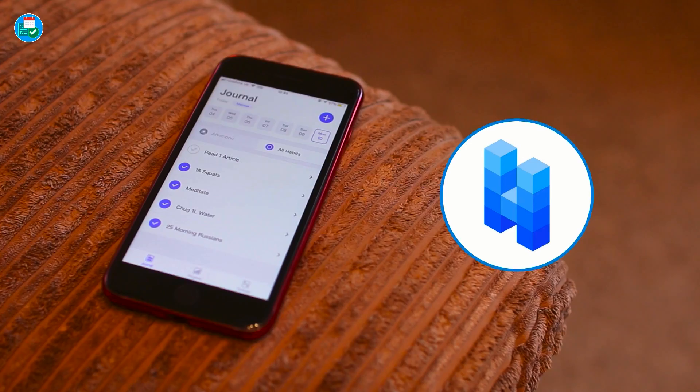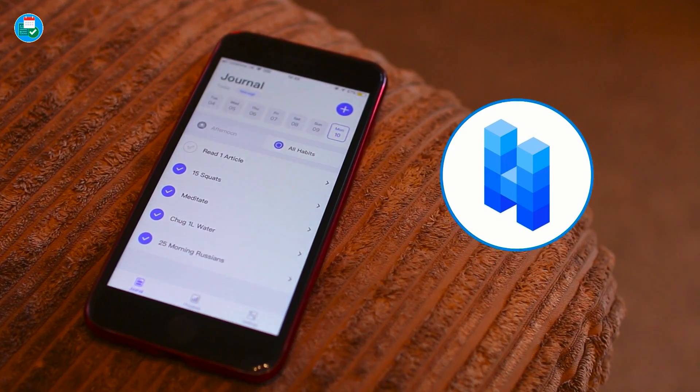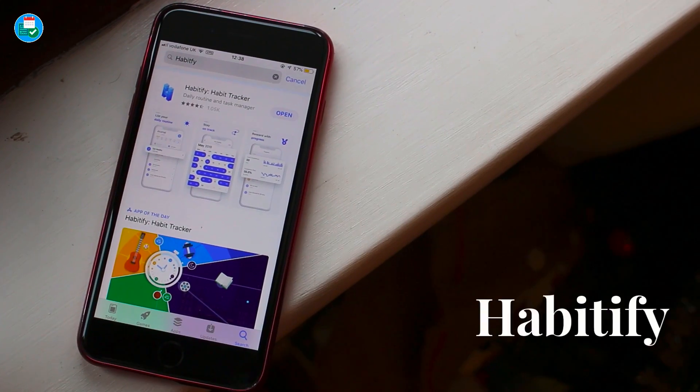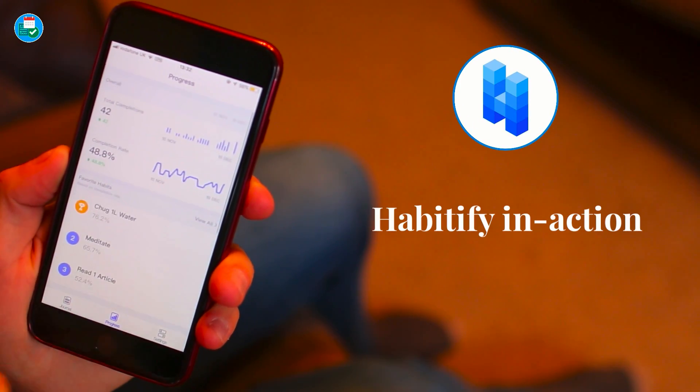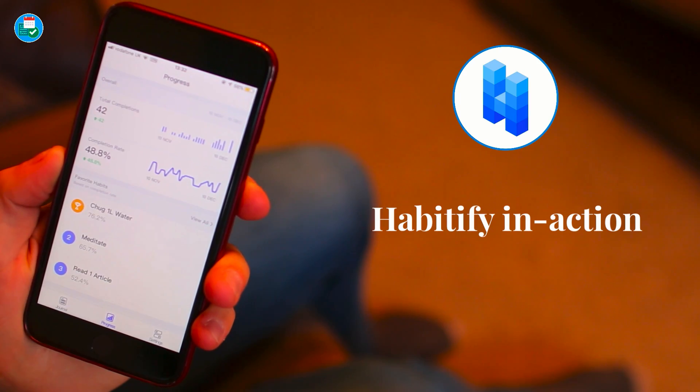Habitify, although available only on iOS and Mac right now, is one of those apps that looks exciting in 2019. They're planning to release an Android application. Whether you're a student, a professional, or just using it for casual use, it's something I think you're definitely going to find useful for starting a habit-tracking process in 2019.